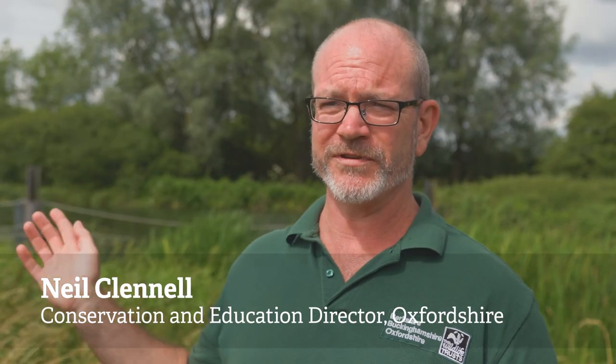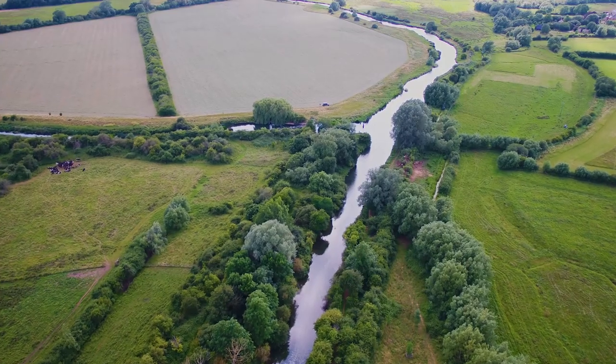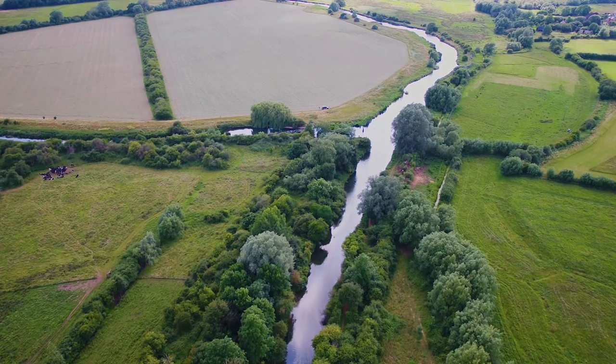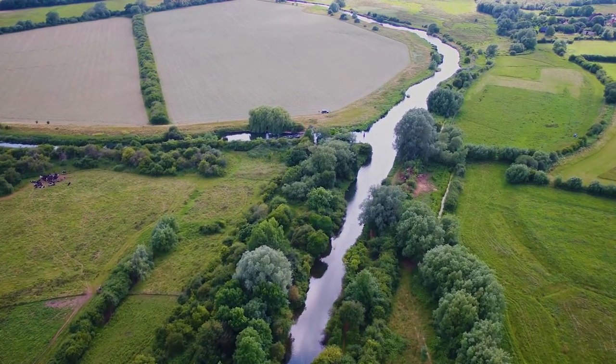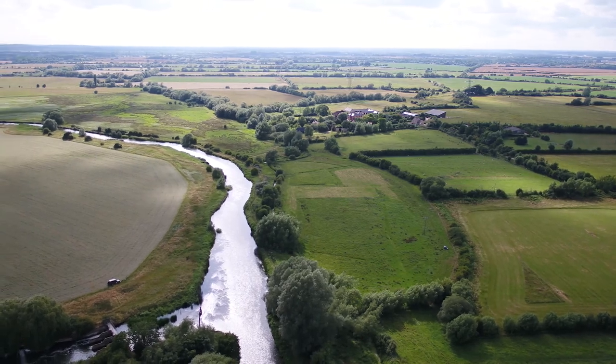Behind me we have Chimney Meadows Nature Reserve, which is Berks, Bucks & Oxon Wildlife Trust's largest freehold nature reserve, and in front of us is Duxford Old River, which represents a really exciting opportunity to add a very significant amount of land to this wonderful floodplain nature reserve.